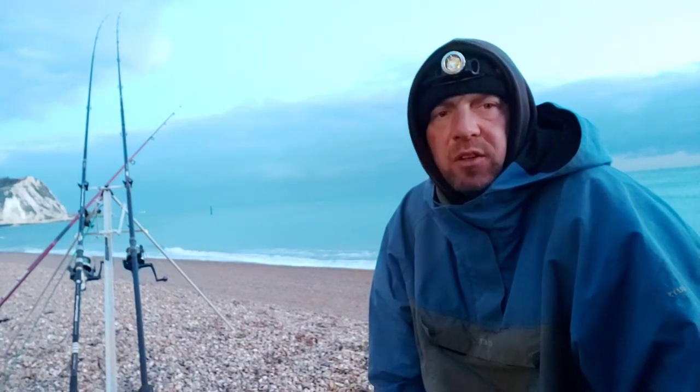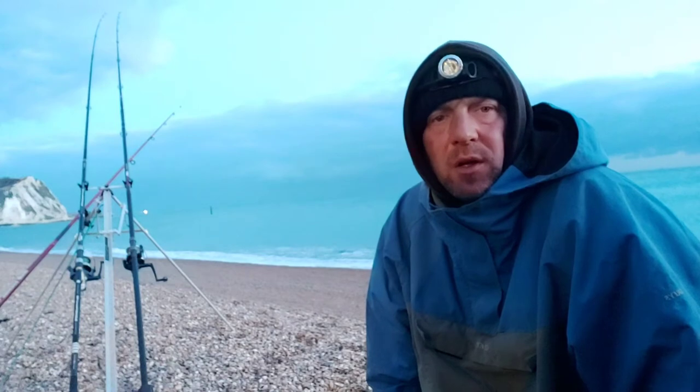Morning everybody, welcome to Nathan's Fish and Adventures in association with North Sea Angling. Back down on Shaky Beach, it's the 5th of the 3rd, 2021. I've been here about an hour now, had one little dogfish so far. I'm on the ray hunt and bass today.